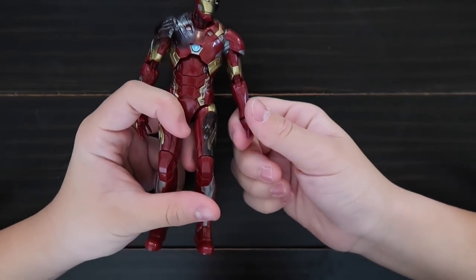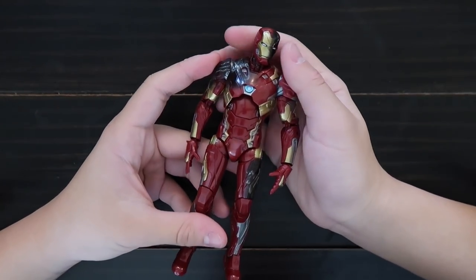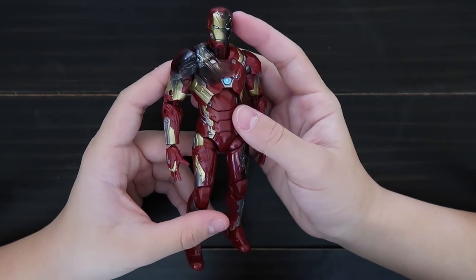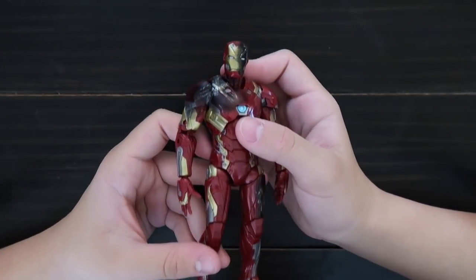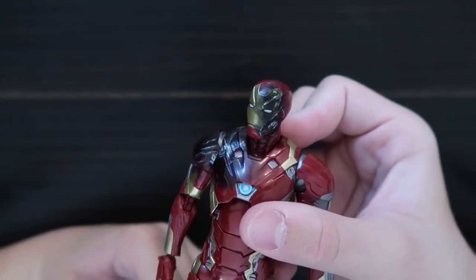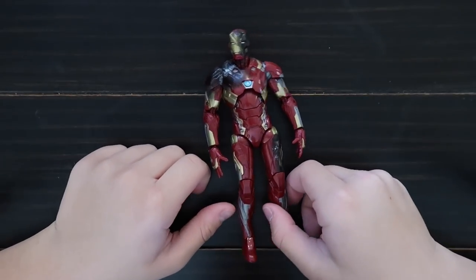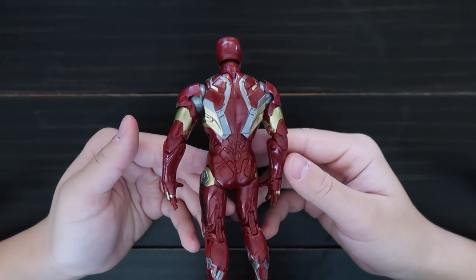Here is the Iron Man suit — I don't know which version this one is, but this one is from Civil War. It came in that three-pack, and he's battle damaged. Got only a few more figures left.